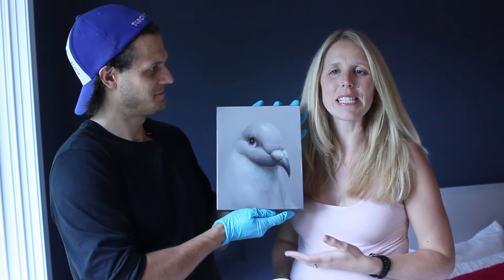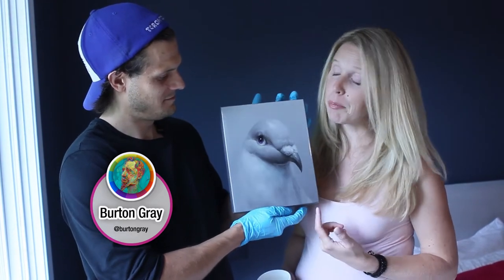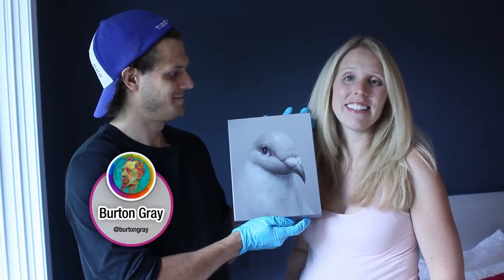Last but not least, this is a piece by Burton Gray. It's a print that's been resin coated and it's of Peter the Pigeon. Reminds me of my daddy — he used to race pigeons.